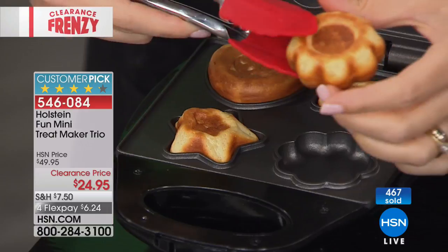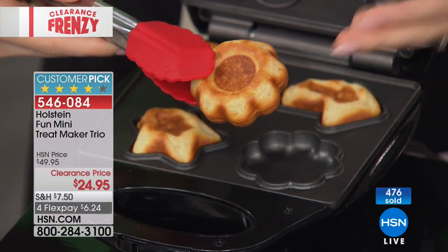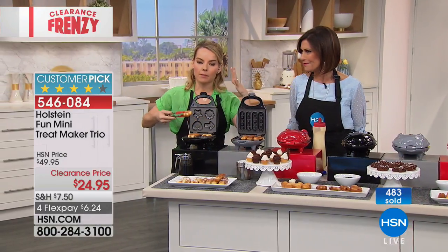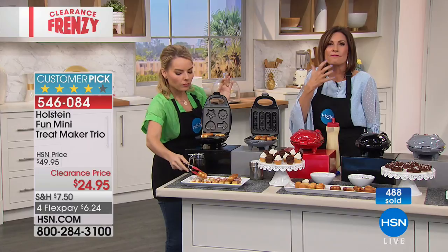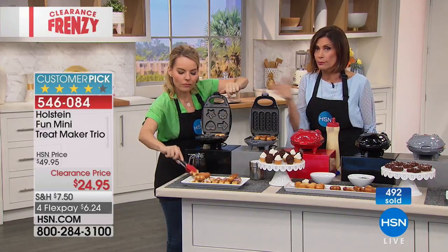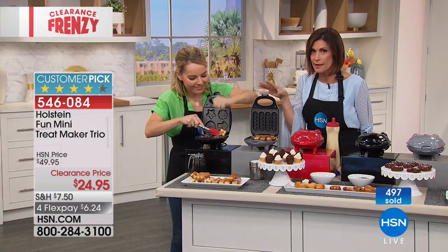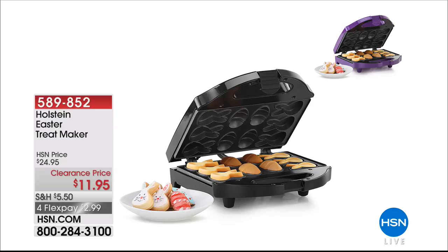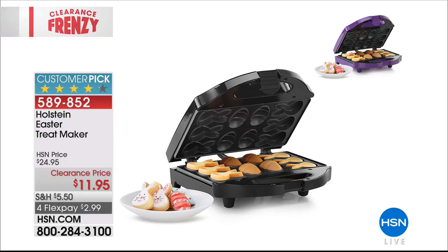For a double-sided treat, make half the dough green and half red, layer them in the Christmas tree maker for a two-color double-sided result. Limited quantities remaining on all treat makers now. The star maker is perfect for Labor Day, Fourth of July, and Christmas — decorate with white frosting and silver sprinkles for a holiday star. Final 100 of the star maker remaining — they're going fast.